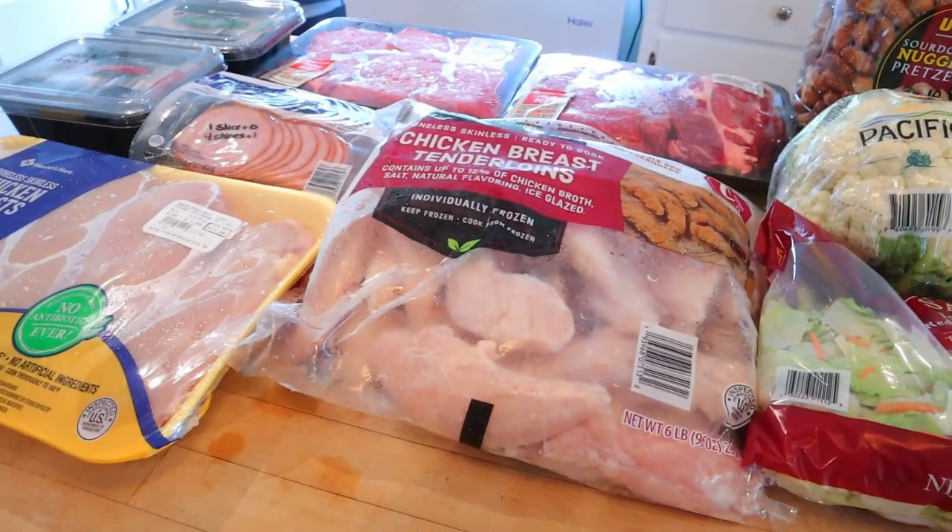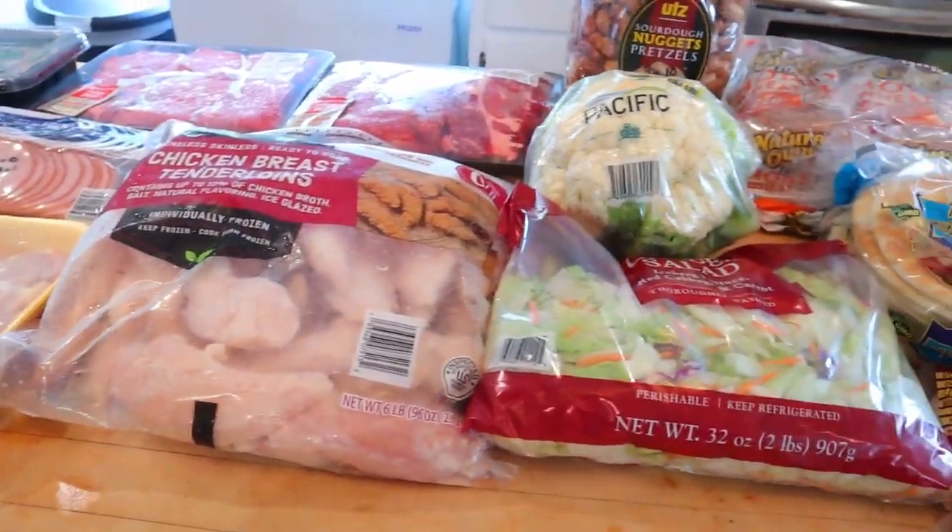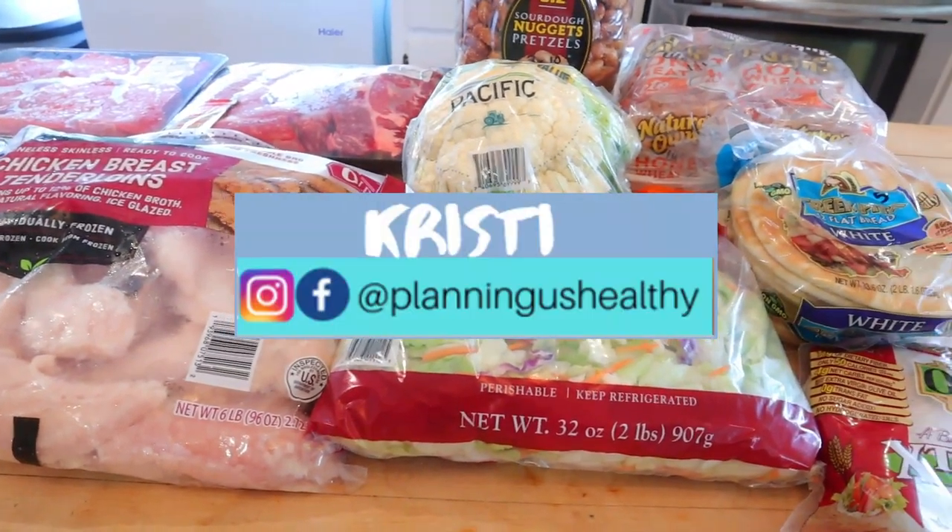Hi everyone, welcome back to my channel. Welcome to another grocery haul video. If you're new here, welcome. My name is Christy.